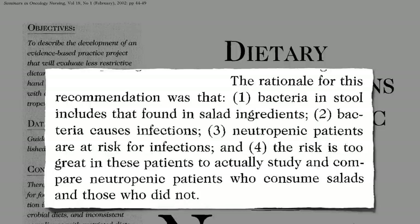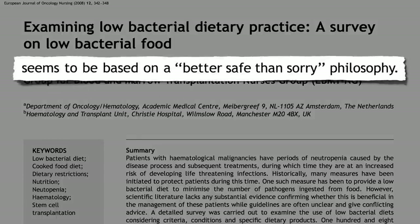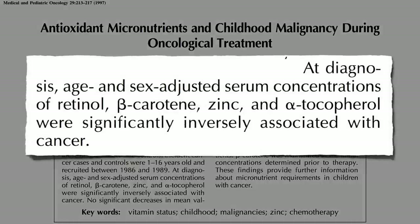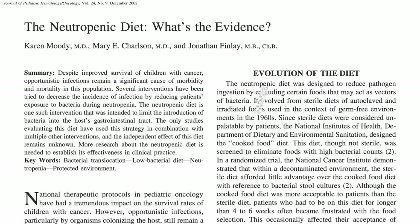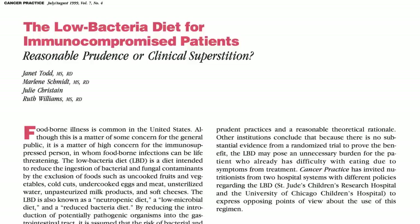Frankly, some felt there were no studies on it because it could be way too risky to give a cancer patient a salad. So its continued use seemed to be based on a better-safe-than-sorry philosophy. But kids diagnosed with cancer come in already low in dietary antioxidants — the last thing you'd think you'd want to say is no fresh fruit. Restriction of fruits and vegetables may actually increase the risk of infection and compromise nutritional status. So are neutropenic diets reasonable prudence or clinical superstition?